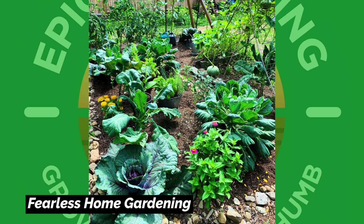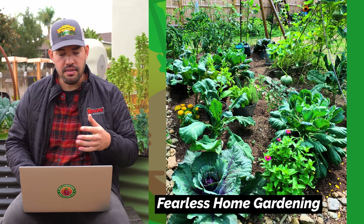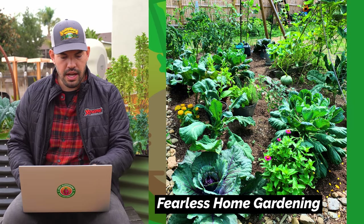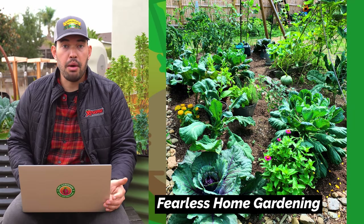Here we have Fearless Home Gardening — I love this name. This is a great example of planting in a somewhat natural way, not very hyper organized, and I don't mean that as an insult. It's a very aesthetic, pleasing, natural look. You've got some edibles mixed in with some ornamentals — a beautiful, beautiful garden. I'm really impressed.